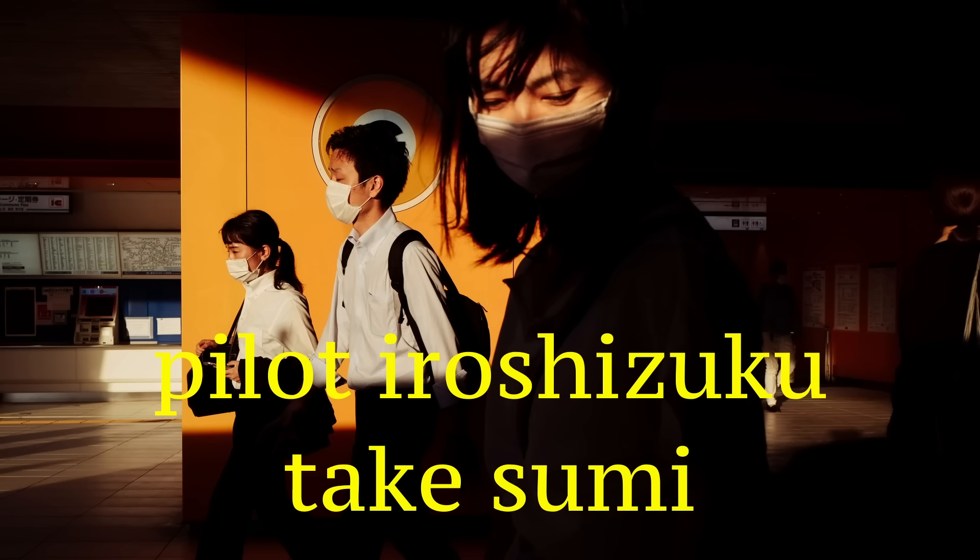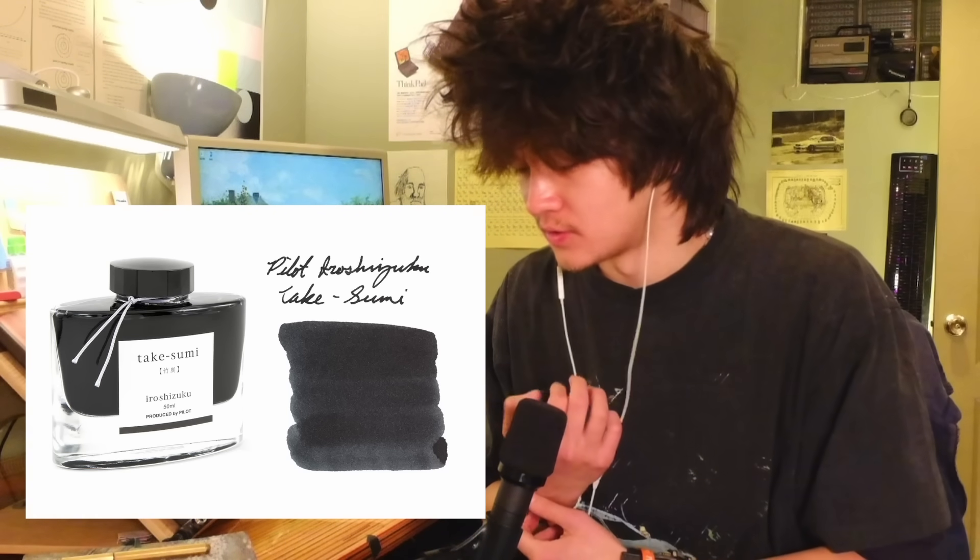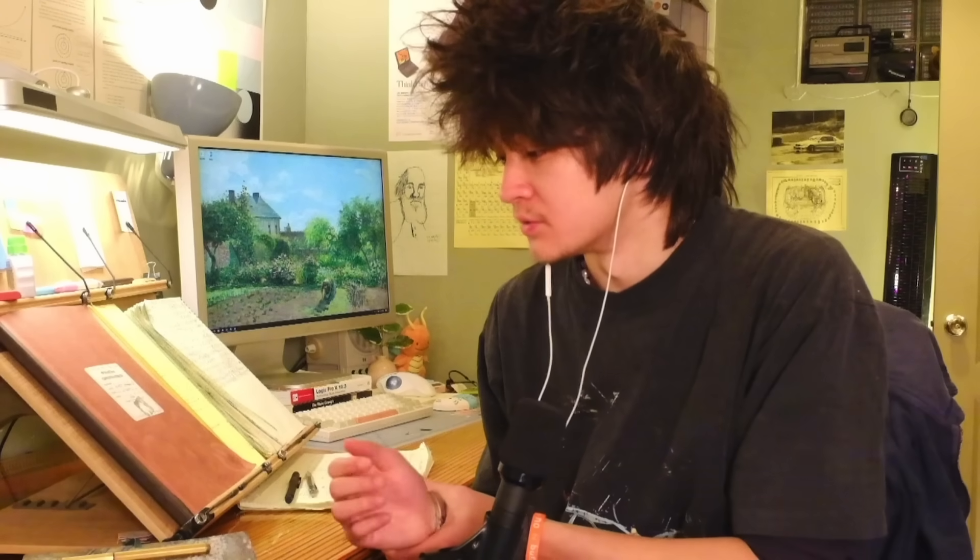If you're curious as to the ink that I'm using, it's Pilot Iroshizuku Takesumi. Iroshizuku is the line and Takesumi is the color. I'm not very particular about the inks that I use, but I've been very happy with this one. If you have any recommendations, maybe hit me up and let me know.